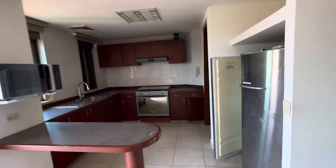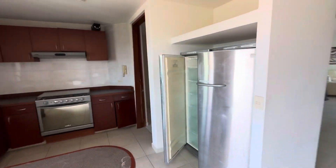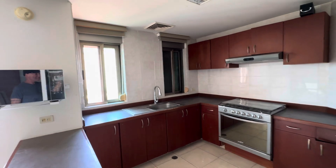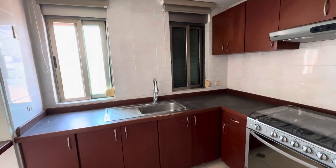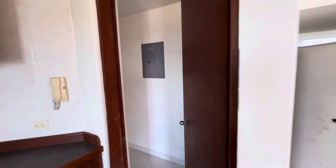So you got the refrigerator. You got the service area and a laundry room.